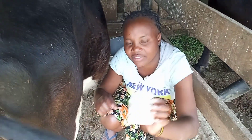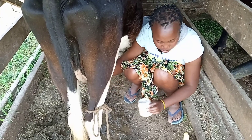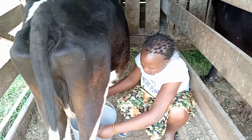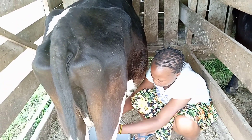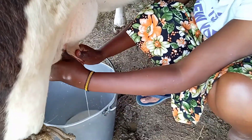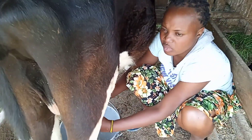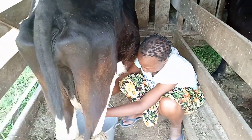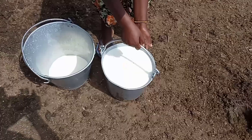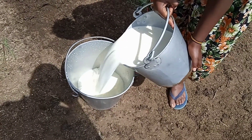This is the milking salve. I will milk four cows while our farm helper will milk the other cows. This is the evening milk — this is the milk that I have milked.